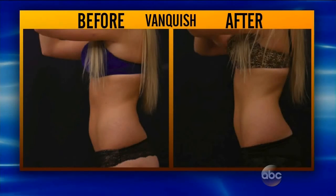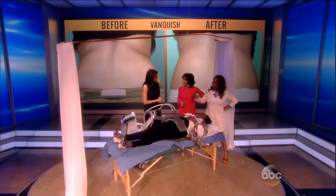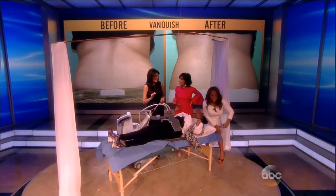So you're targeting the fat, kind of melting it. You're permanently destroying the fat cells — it's gone. If she loses the two inches, it's not coming back. It's permanently destroyed.